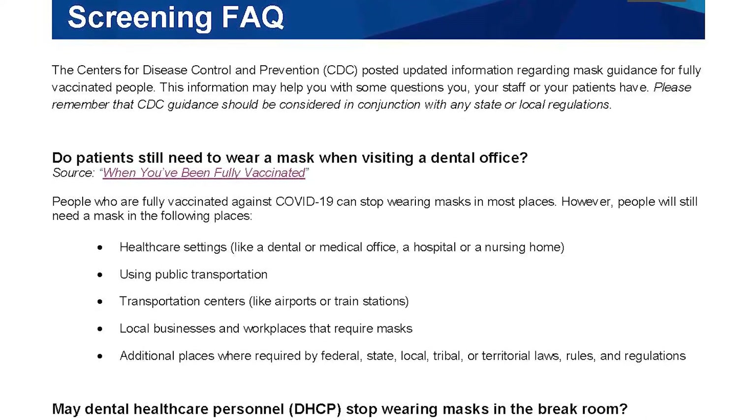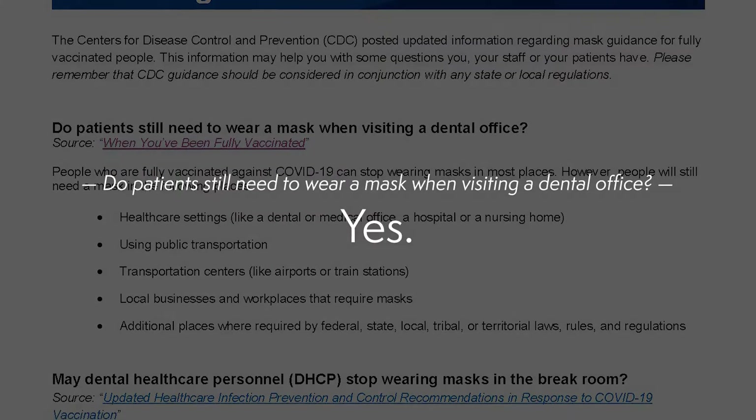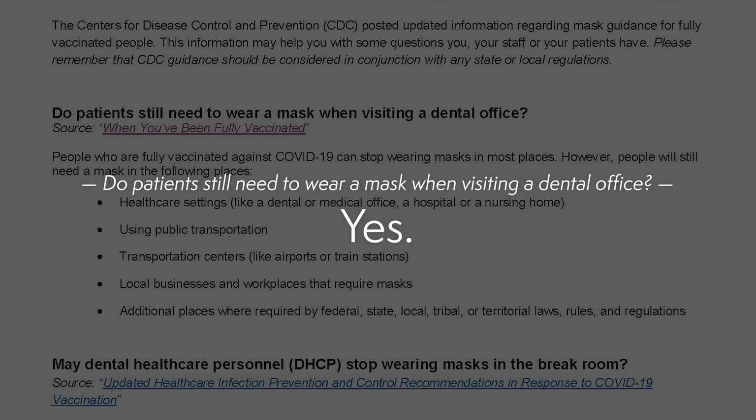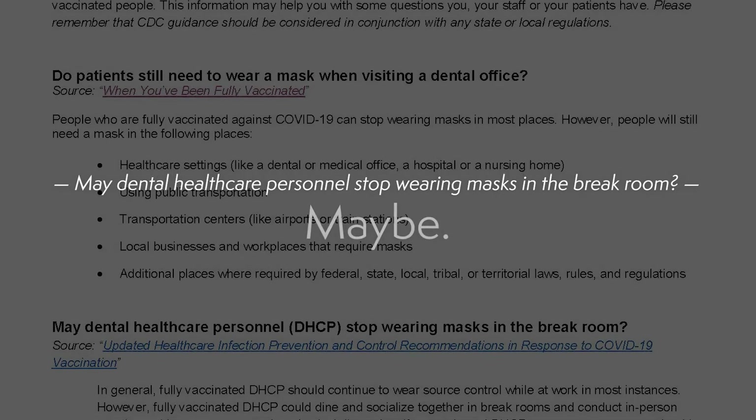Questions such as: Do patients still need to wear a mask when visiting a dental office? Yes. May dental health care personnel stop wearing masks in the break room? Maybe.